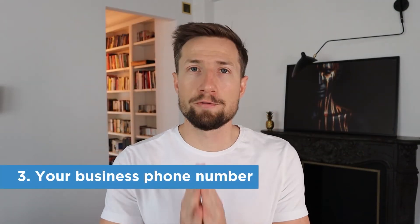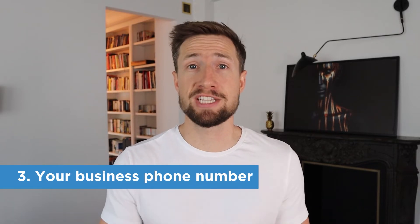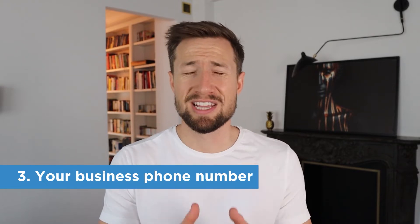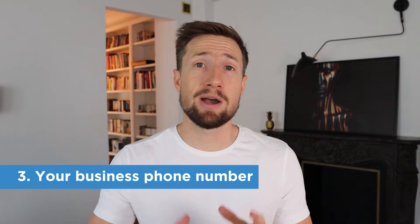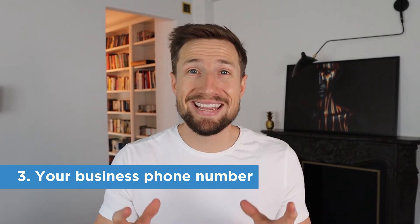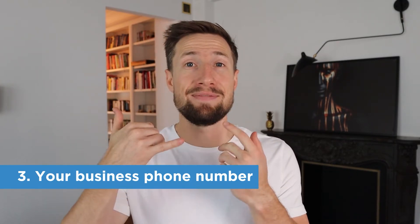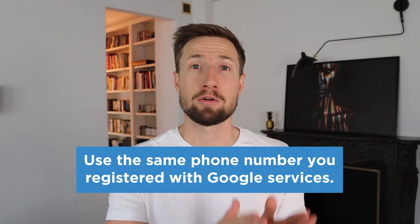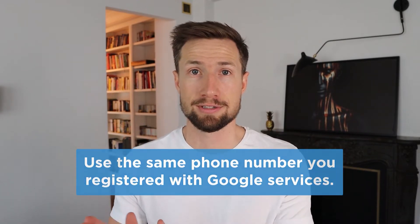Number three: your business phone number. Your phone number is where buyers and prospective buyers can call in and be serviced. Ideally, this number is wholly dedicated to your business, but that's not critical. What is critical is that when people call that number, they feel they're reaching the business that runs the website — meaning they hear the business name when someone answers, and if there's no one there to take the call, they can leave a message. Just like with your business name and address, use the same business phone number across all your Google accounts. Having these three things on your contact us page ensures you meet the minimum threshold to be considered a legitimate business by Google for your Google Shopping campaigns.